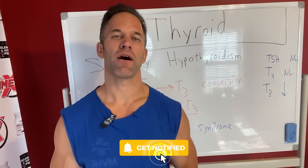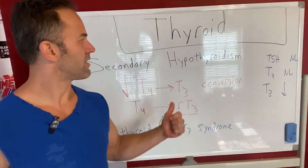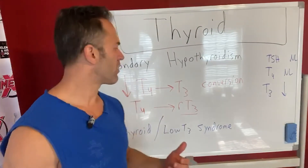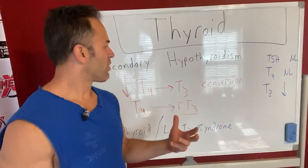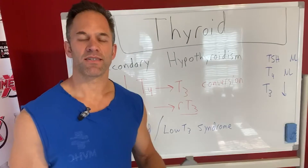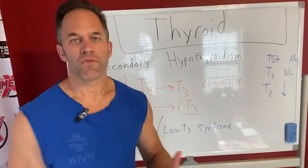Last time I talked a little bit about primary hypothyroidism, and today we're going to talk about secondary hypothyroidism. Basically, it's not the thyroid gland — there's something else going on. The thyroid is actually pumping out the hormone, but it's not getting converted or used adequately. It can be from various things: it's not being taken up into the cell, it's not being converted from T4 into T3. Other things can be going on as well.